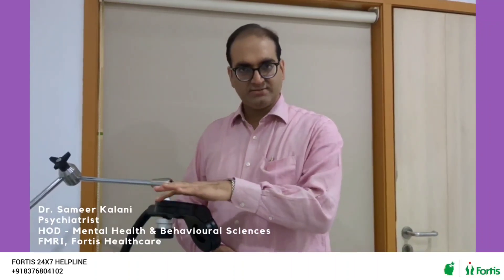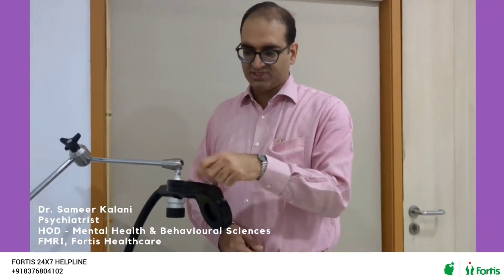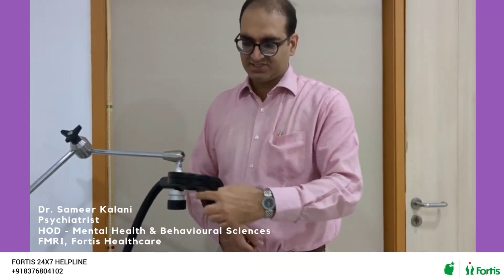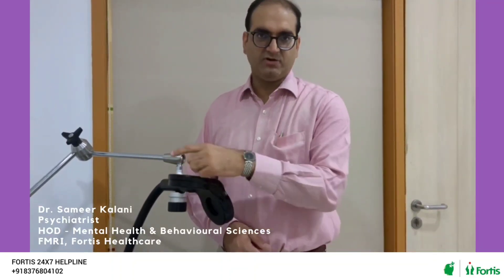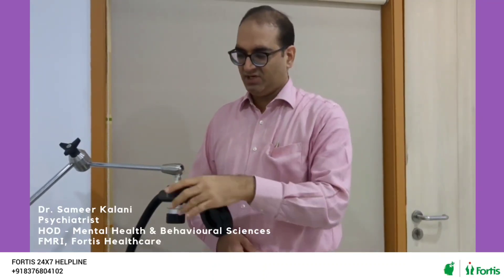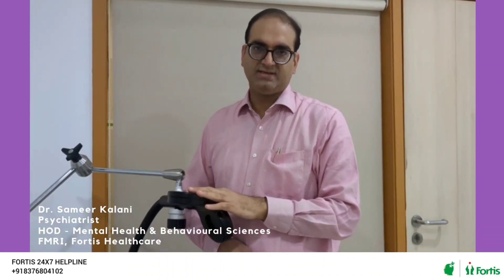This is the H-shaped coil. If you look at the shape of the coil, it is a magnetic coil that creates a field of two to three Tesla, limited to about a two-centimeter space. When we place this coil on the head in various locations, it stimulates the superficial area. This coil has coolant inside — it doesn't heat up, and there is no electrical use in this coil.